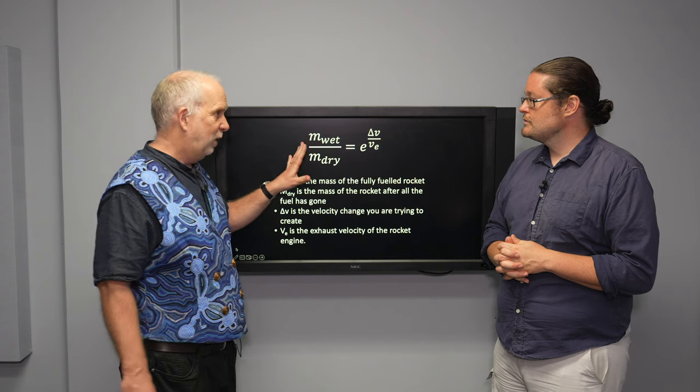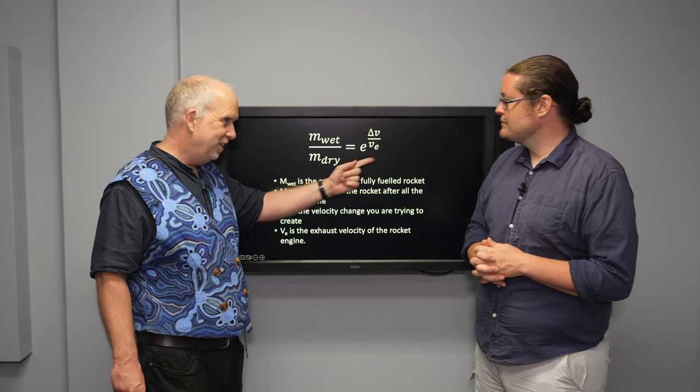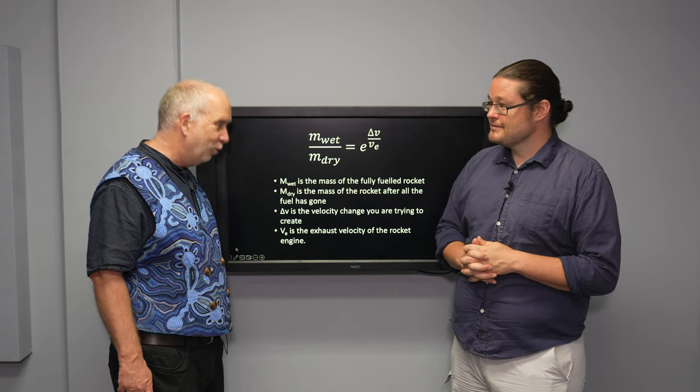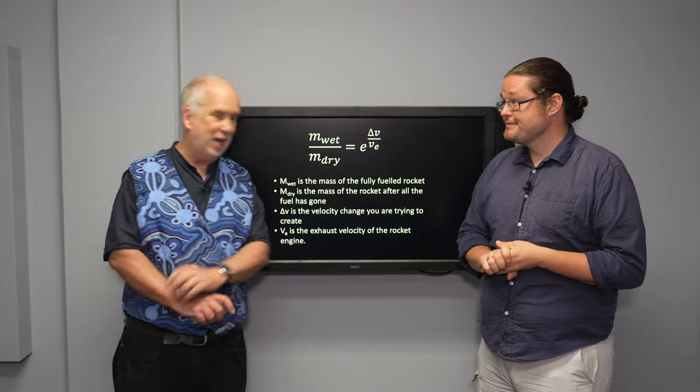This is why rocket science is hard. You need to get a very high velocity, but you also need to do it with almost no mass in terms of rockets and fuel tanks. It's a formidable challenge.